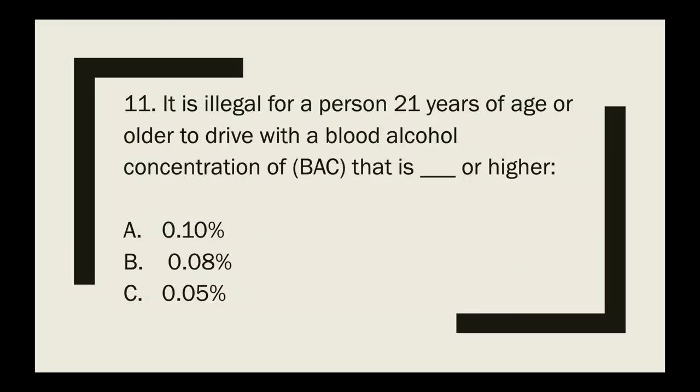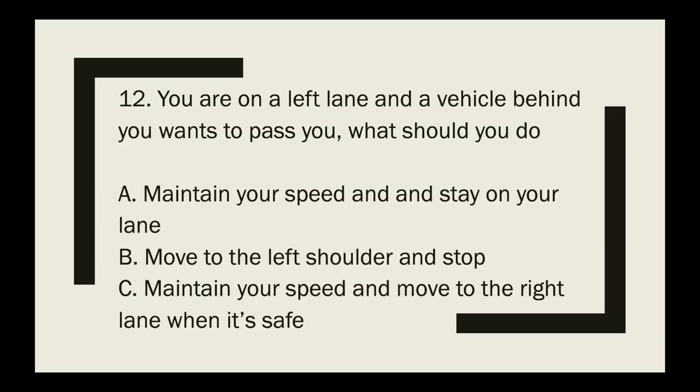Question 11: It is illegal for a person 21 years of age or older to drive with a blood alcohol concentration (BAC) of what or higher — 0.10%, 0.08%, or 0.05%? The correct answer is 0.08%.